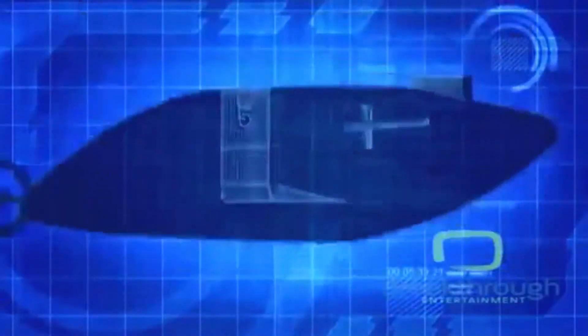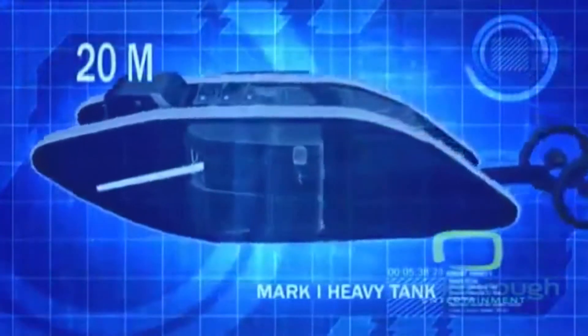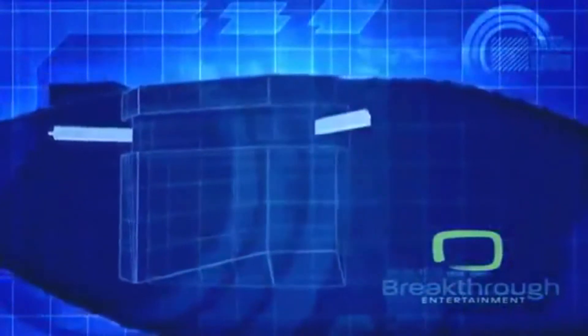On January 29, 1916, the British unveil history's first tank, the Mark I. Outfitted with two enormous 20-meter-long tracks, the Mark I is designed to span even the widest of trenches, and can be armed with either two 6-pounder naval guns or four deadly Vickers machine guns.